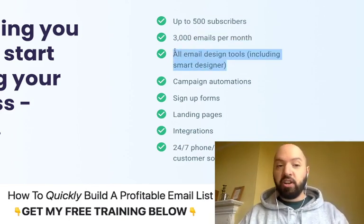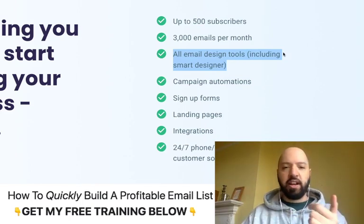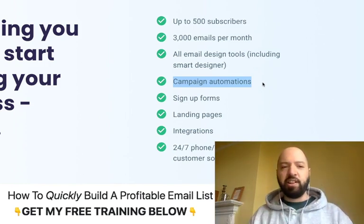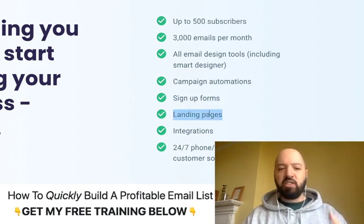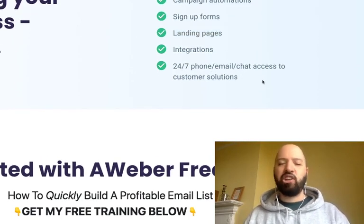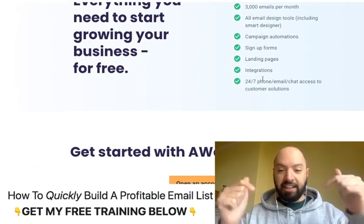You get access to all the email design tools — everything inside of their smart design function, all the designs, the creatives, the HTML, all the templates. You get campaign automation, so all of their preset automations — whether you want to nurture people, reactivate people, or send triggered campaigns, you get access to that. Sign up forms, landing pages, squeeze pages, the usual integrations. And here's the key thing which I really appreciate: you get 24/7 phone, email, and chat access as well.